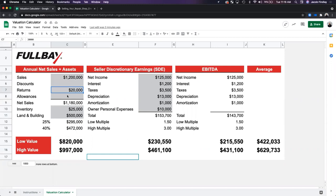Now let's look at the SDE method. Say we have $125,000 net income — about 10% margin, though ideally we'd see closer to 20%. We have $1,200 in interest, some taxes, depreciation, and other items. What we're basically doing is taking net income and adding back all the EBITDA items — interest, taxes, depreciation, amortization — plus the owner's personal expenses, which might be around $50,000.